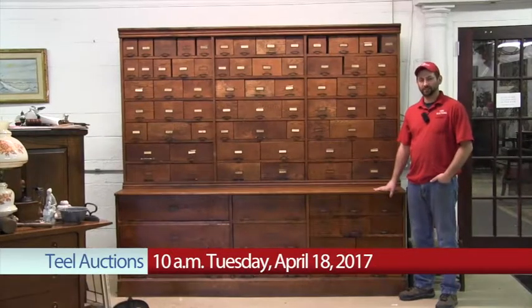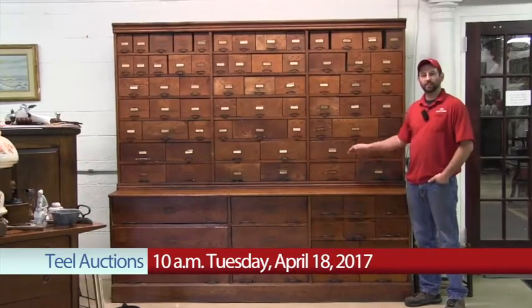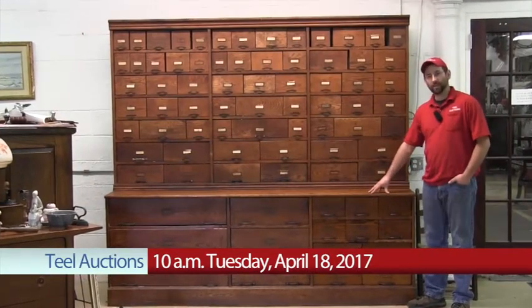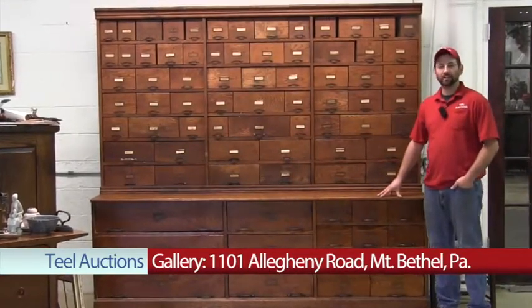Are you interested in oak antique furniture? Have you ever seen one of these? This is an 80-drawer tin-lined oak store cabinet taken out of an East Stroudsburg estate. This is one of two cabinets that we will be selling this Tuesday starting at 10 a.m.